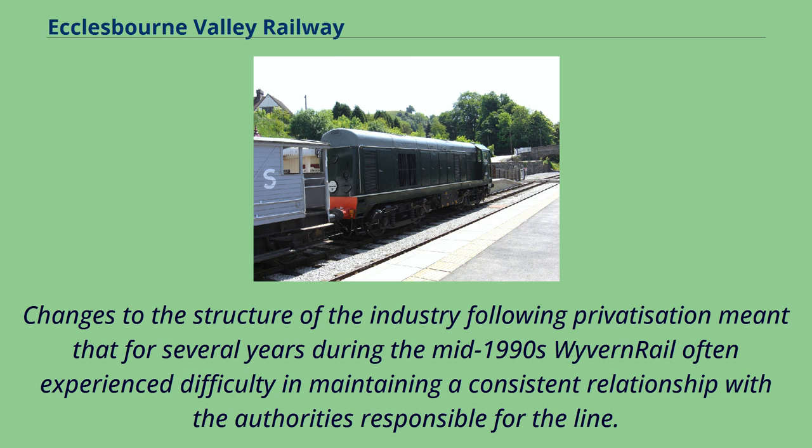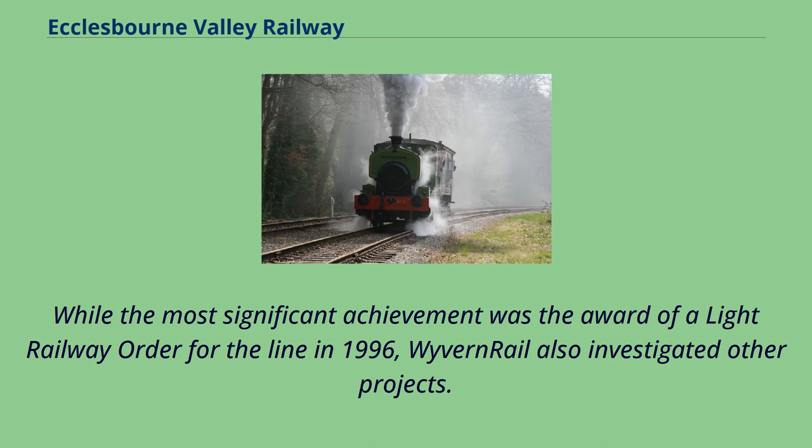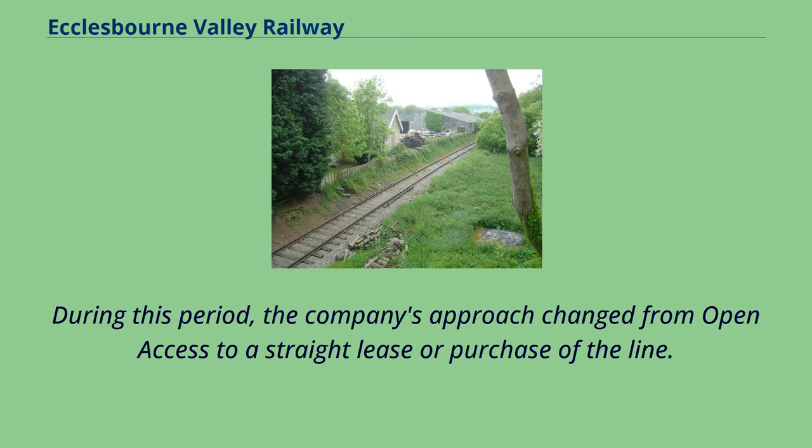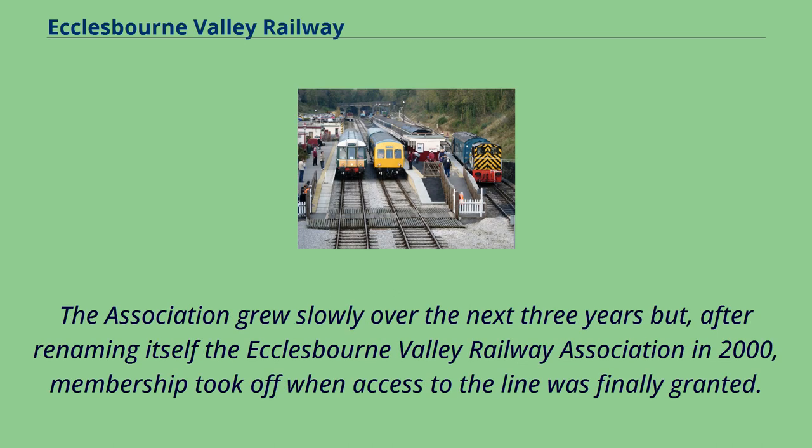Changes to the structure of the industry following privatisation meant that for several years during the mid-1990s Wyvern Rail often experienced difficulty in maintaining a consistent relationship with the authorities responsible for the line. However, while progress was slow on the ground, Wyvern Rail remained active wherever possible. The most significant achievement was the award of a light railway order for the line in 1996. During this period, the company's approach changed from open access to a straight lease or purchase of the line. In 1997 the Derby and Wirksworth Railway Association was formed in response to growing interest in Wyvern Rail's activities. The association grew slowly but, after renaming itself the Ecclesbourne Valley Railway Association in 2000, membership took off when access to the line was finally granted.